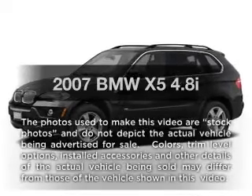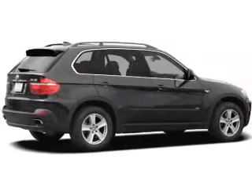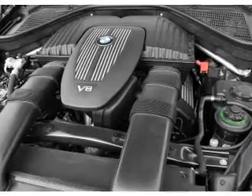Presenting the 2007 BMW X5 — this is the set of wheels you've been looking for, with a powerful eight-cylinder engine. The powertrain includes all-wheel drive, connected to a smooth-shifting six-speed automatic transmission.